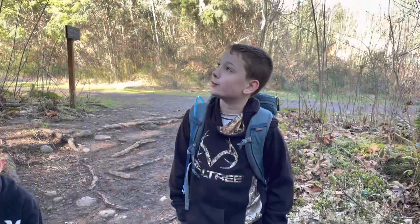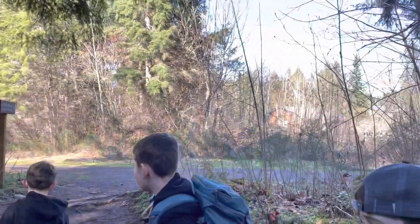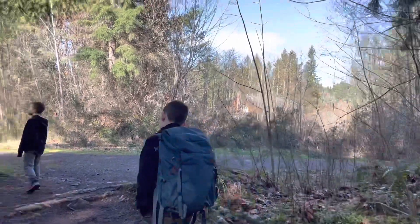Hey guys, we're just exiting the Nashville Falls Trail back to the Bud Blanchard Trail. That's roughly about a mile and a half back to the car. We'll see you there.